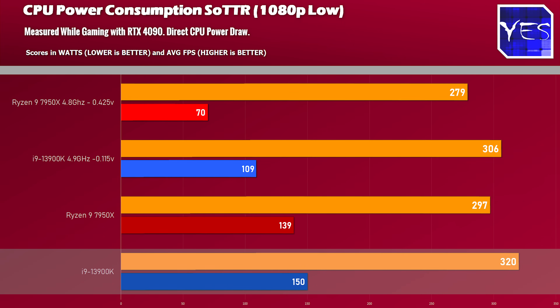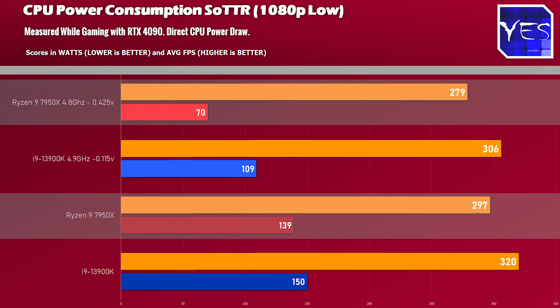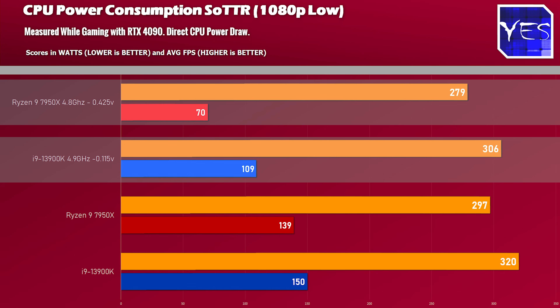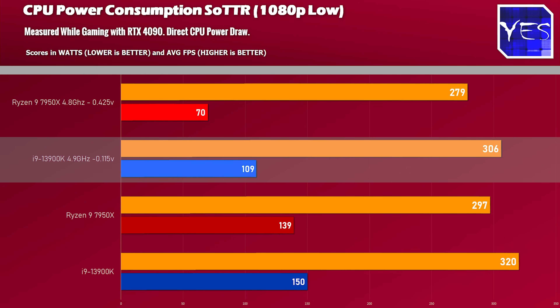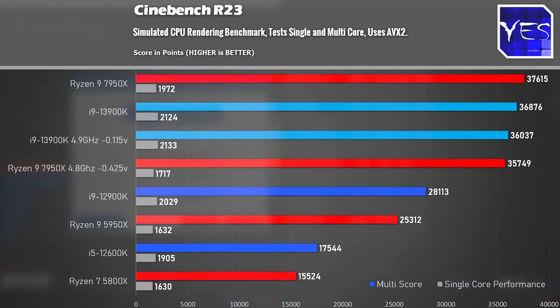The 7950X out of the box with its default settings is pretty bad for power consumption, though you can undervolt it and get some massive benefits. You can also undervolt the 13900K, but not anywhere near as much as the 7950X. Using XTU — the Intel Extreme Tuning Utility — we took the all-core clock down to 4.9 GHz maximum while still keeping the single-core clock at its maximum, which is reported to go up to 5.8 GHz.